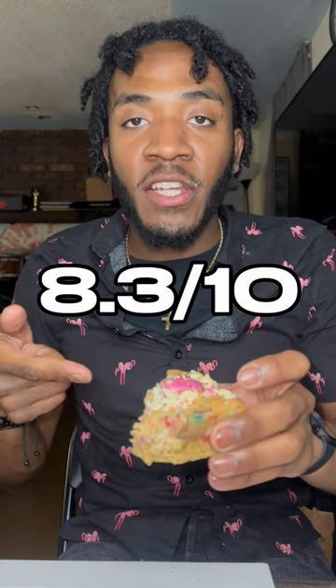Getting that vanilla flavor from the white chips, the crunch from the crackers, the sprinkles giving me that dunkaroo birthday cake vibes from the 1990s. Even though I'm not born in the 90s — I'm a 2000s baby — this right here is pretty good. This gives an 8.3 out of 10.